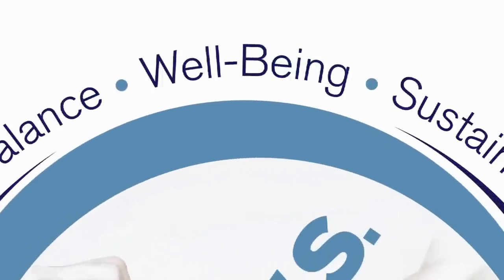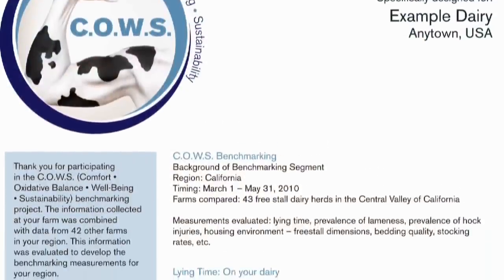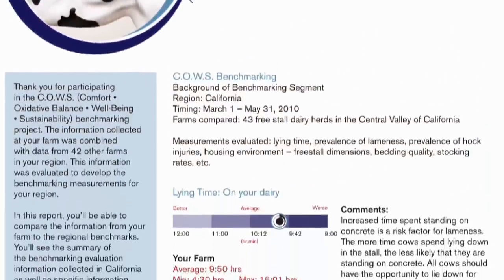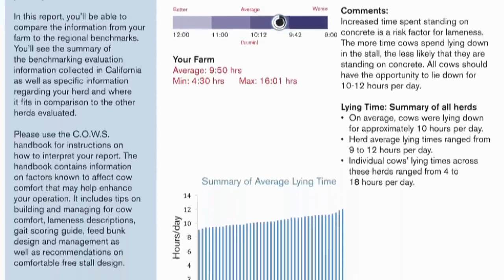The third pillar is well-being. A cow's living environment and nutrition have a direct impact on her well-being. The COWS program provides objective analysis that helps producers make management decisions that can improve the overall well-being of their herd.